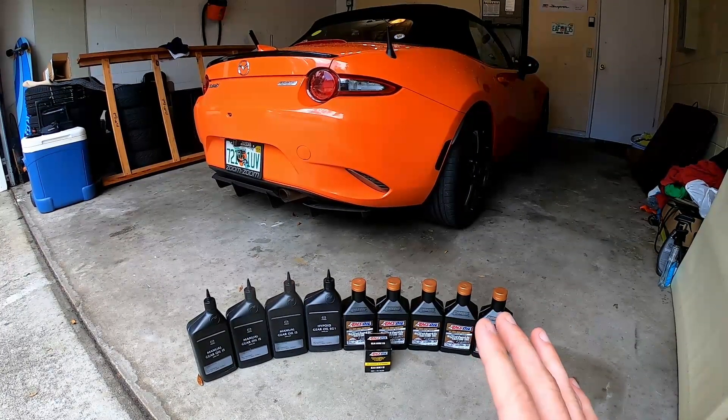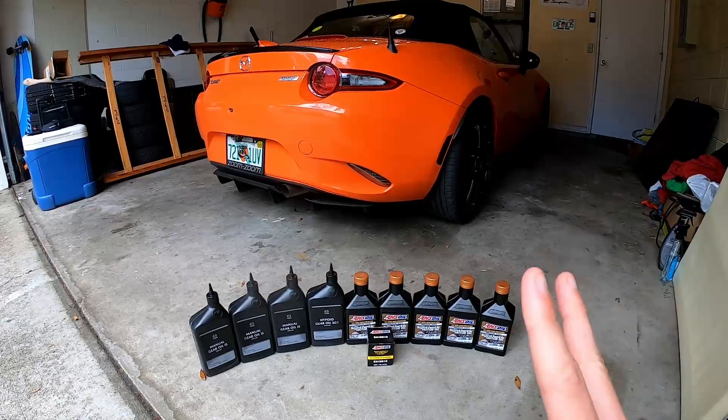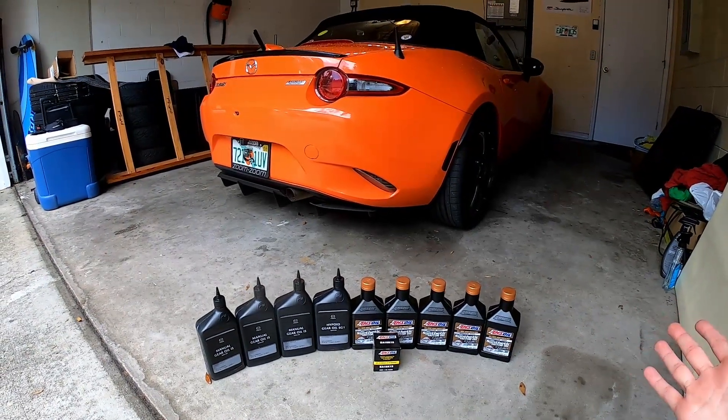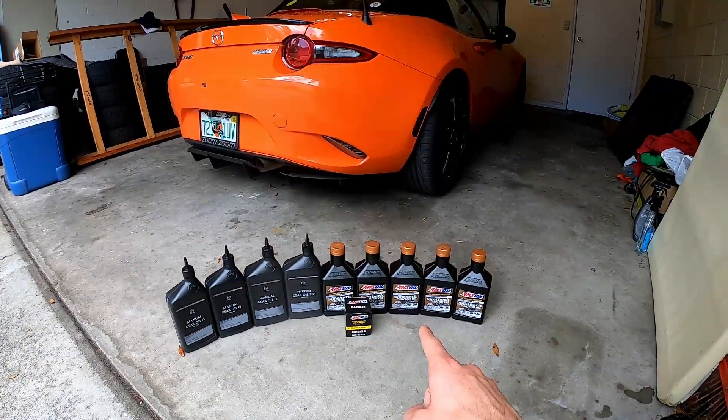I just recently did a Tale of the Dragon trip about two months ago, and in the last three weeks I've done two different track days — one at Sebring and one at the Firm. So it's time to change all of the fluids in the car, including the transmission, differential, and engine oils.